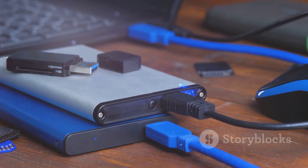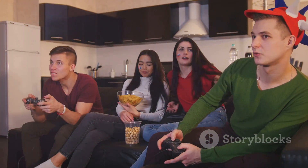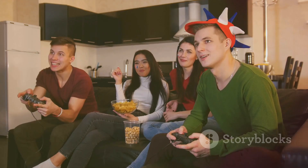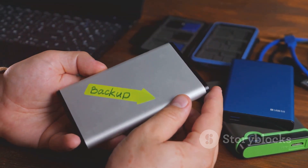Check the video description for a link to the 2TB storage card. Hey gamers, running out of space on your Xbox Series X or S? Upgrade with the Seagate Storage Expansion Card 2TB NVM SSD. Here are 5 reasons why this is a must-have for your gaming setup.